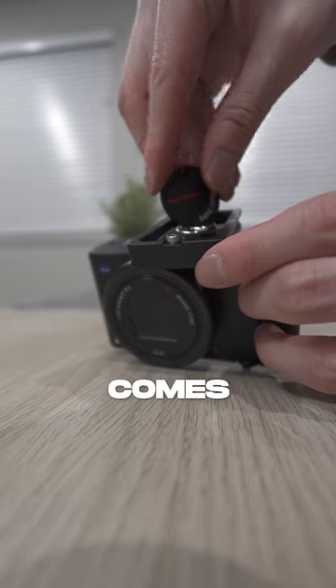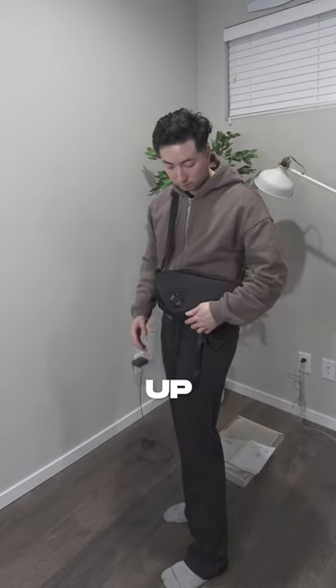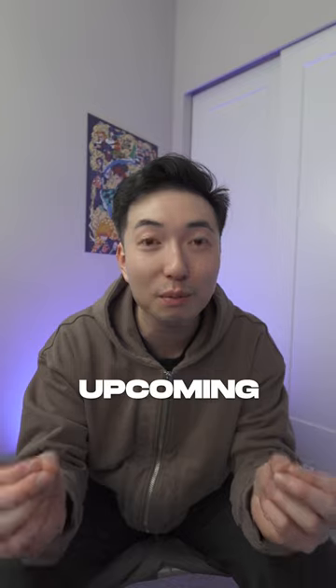The coolest part of it all is that it comes with a tripod tool that doubles up as a fashion statement. Just so you know, I bought this bag myself — this video is not sponsored. I was simply looking for a camera bag for my upcoming Japan trip.